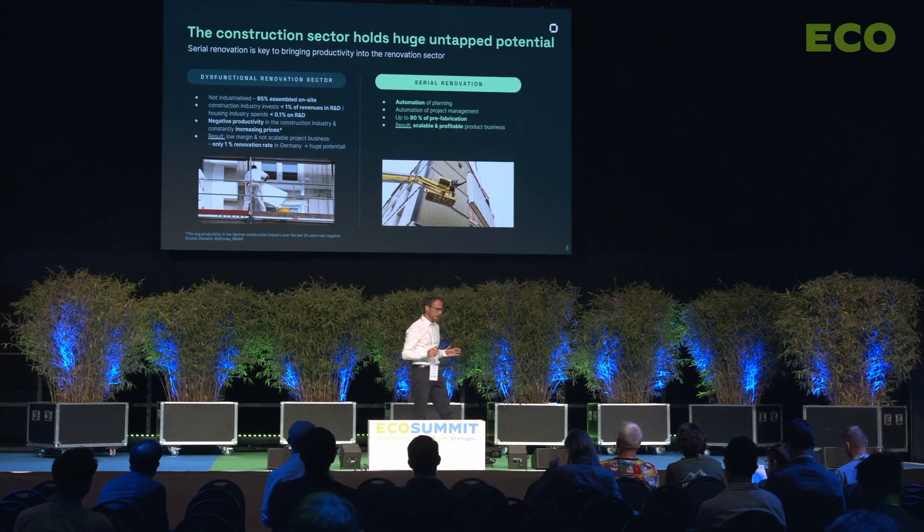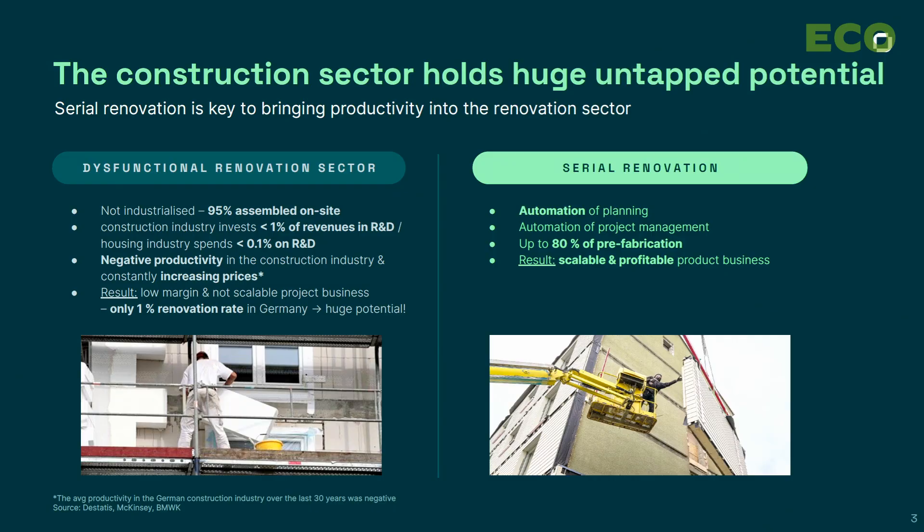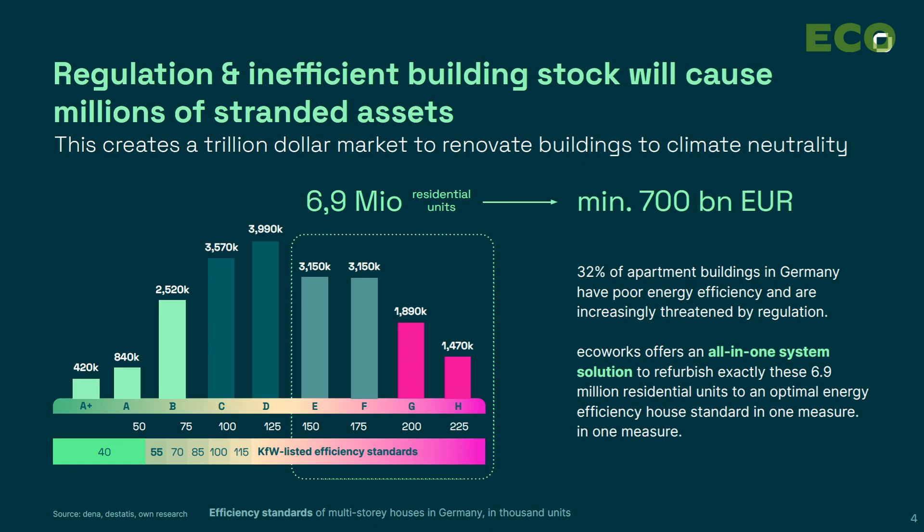Why do we need zero renovation? Because of the shortage of labor and rising construction costs, the sector has to become more productive. We have to shift work from on-site — where 95% of the assembly is done at the moment — to factories where robots can do the work.